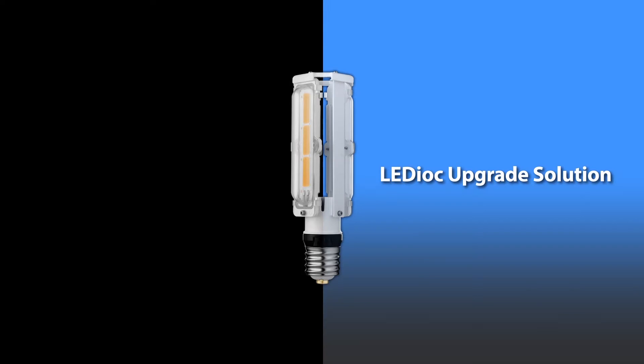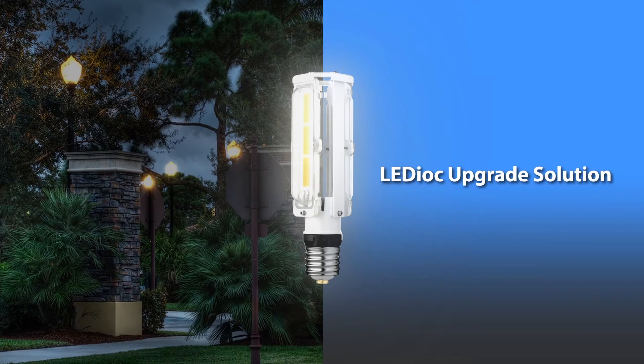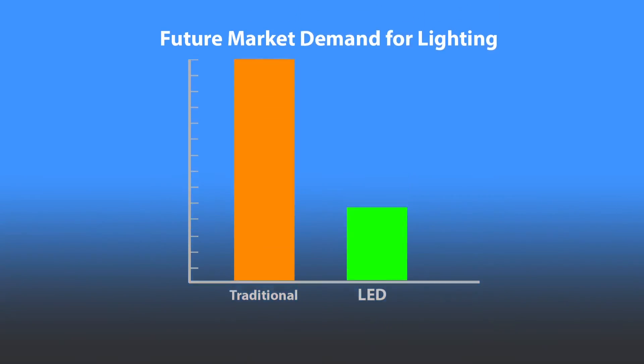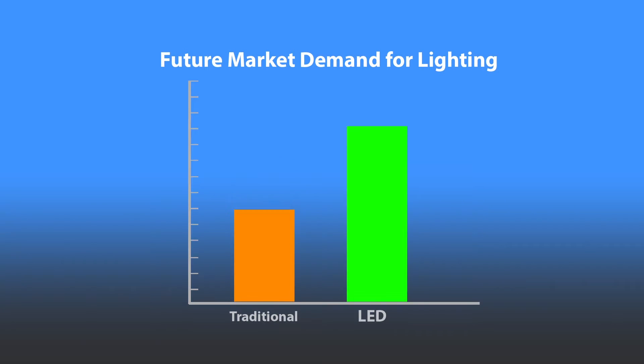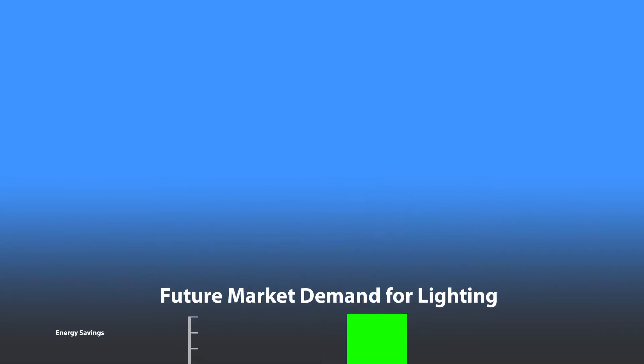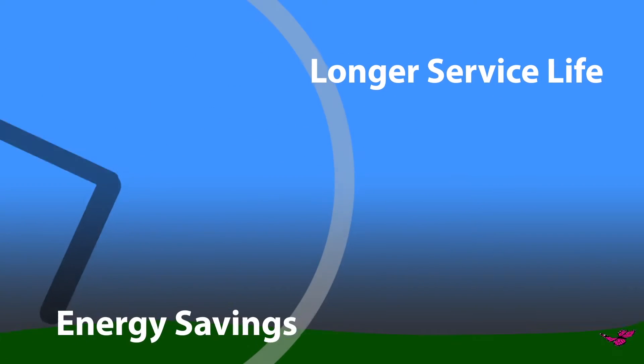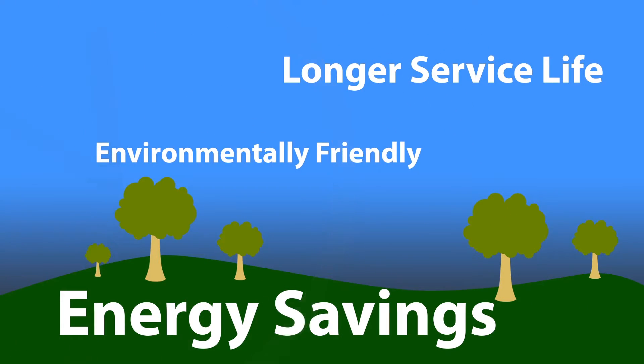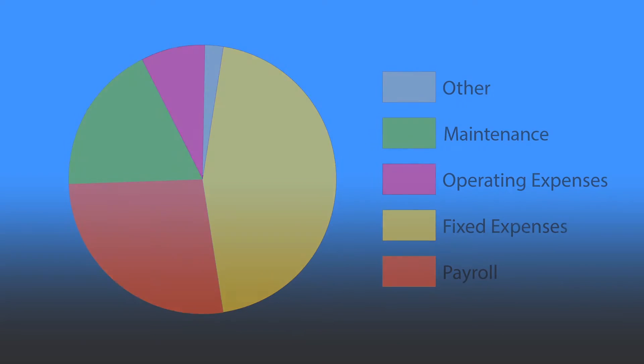Introducing the Ledioc LED Upgrade Solution — a smarter option for converting outdoor lights to LED. You likely already know that LEDs are the way of the future. They're more energy efficient, they last longer, and they're better for the environment. But you might not know how to fit an LED upgrade into your current budget.